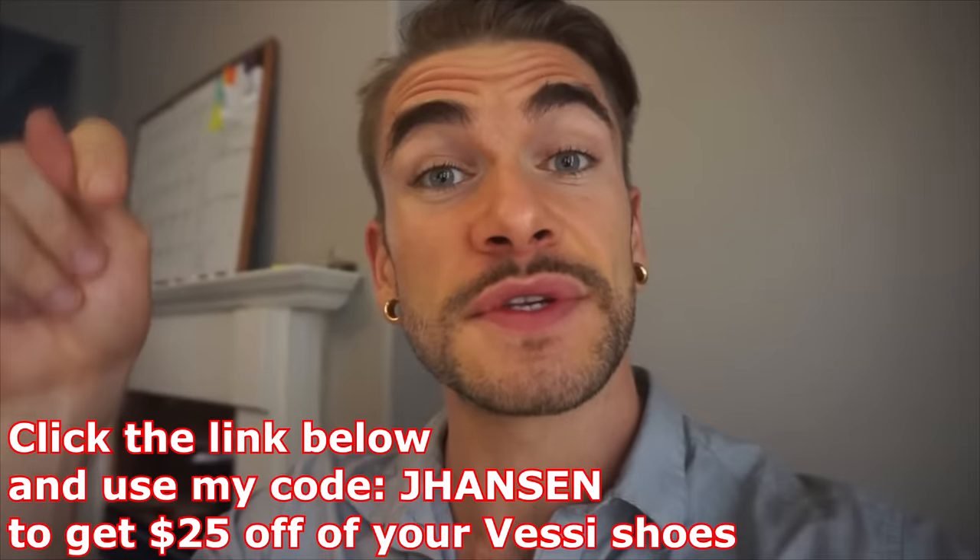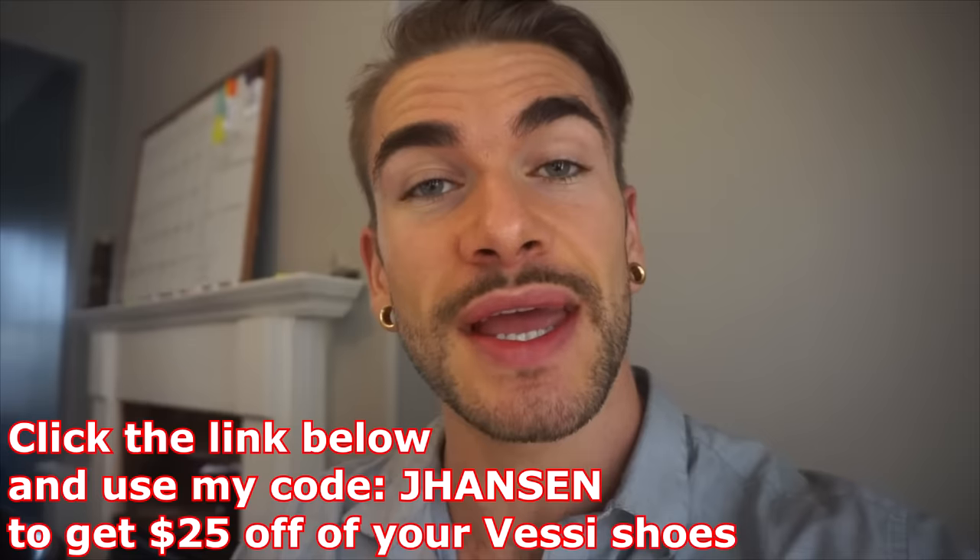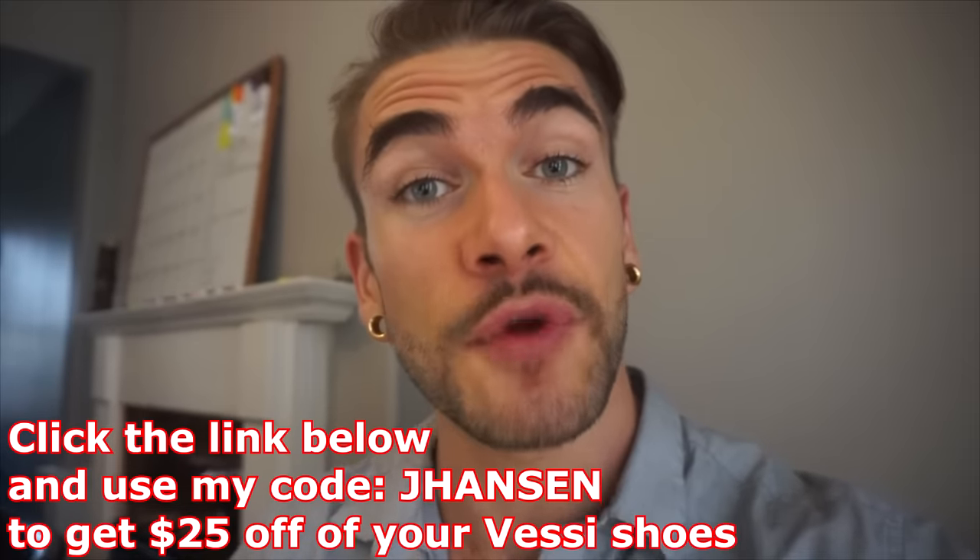I've been wearing Vessi's for a while, but I just got these new weekend models so look forward to seeing these around in future videos. Vessi's are definitely my go-to shoe by the door. In fact, I'm going to go take mine out and hit the town, show them off a little bit. So check them out and grab a pair yourself using the code JHANSON — click that link down below and use the code JHANSON for $25 off your pair of Vessi's.